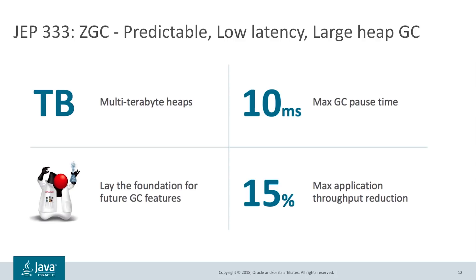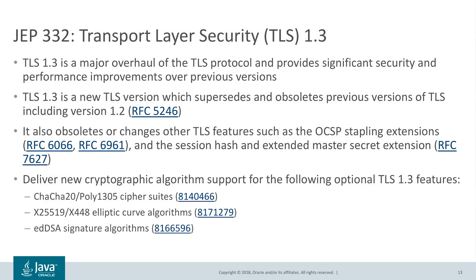Delivering ZGC requires us to look at the entire JVM latency stack: GC, runtime, and compiler. We are very excited about the future that ZGC will enable by taking into account hardware memory latency characteristics to optimize object locations in different regions of the heap. Security is an essential and critical element of the Java platform. We are massively investing in security to keep the Java platform secure. JEP 332 implements TLS 1.3, a major overhaul of the TLS protocol that provides significant security and performance improvements. TLS 1.3 supersedes previous versions of TLS, including version 1.2.